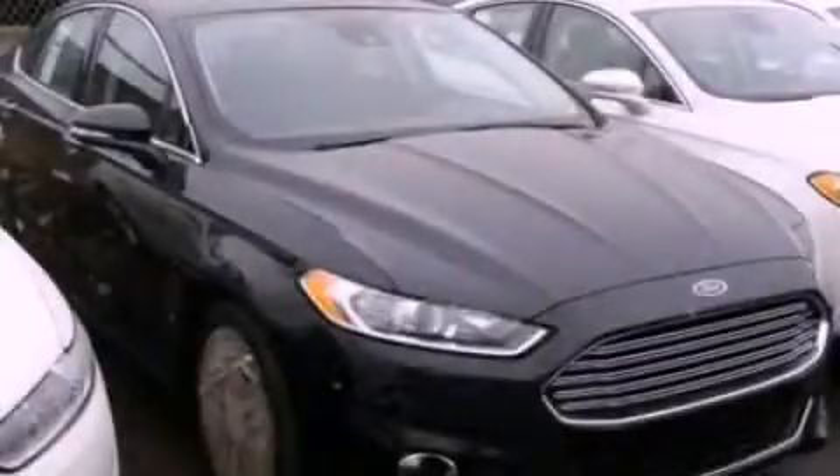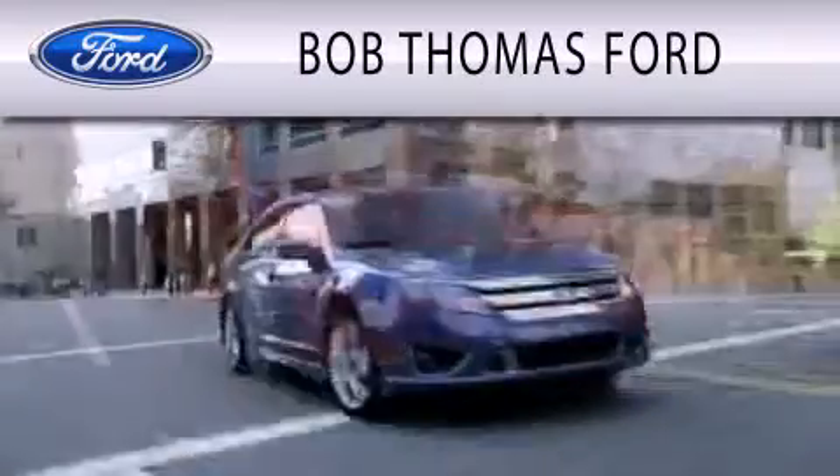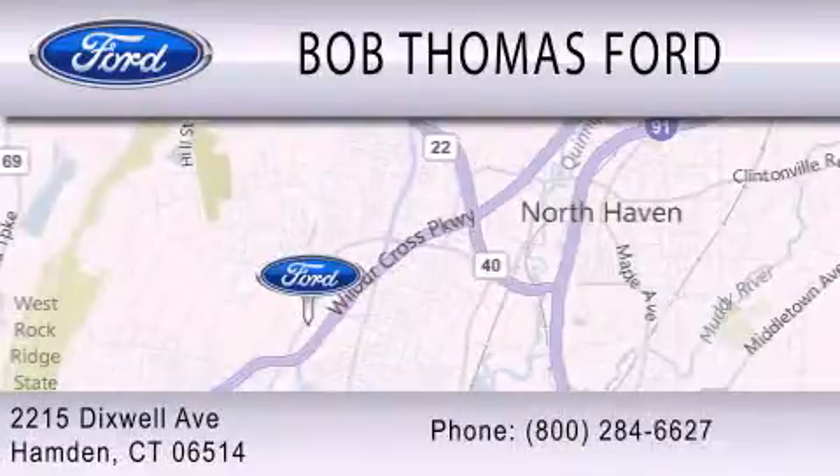This vehicle is sure to sell fast. Call and arrange your test drive today. Bob Thomas Ford is dedicated to doing everything possible to ensure that the experience you have purchasing your vehicle is as pleasant as possible. We are located at 2215 Dixwell Avenue in Hamden.